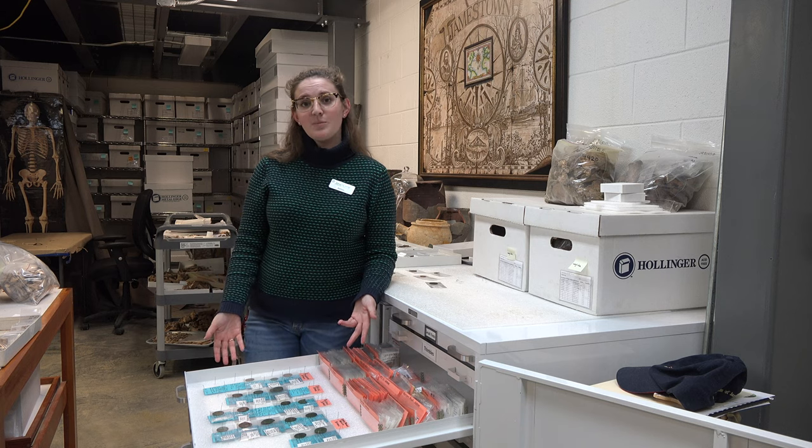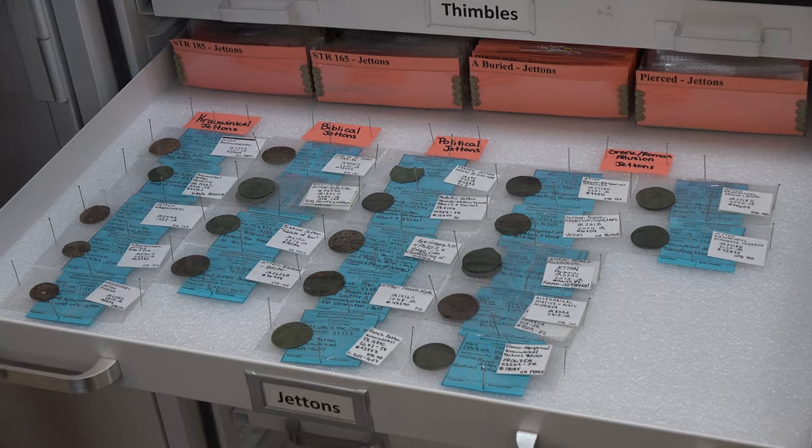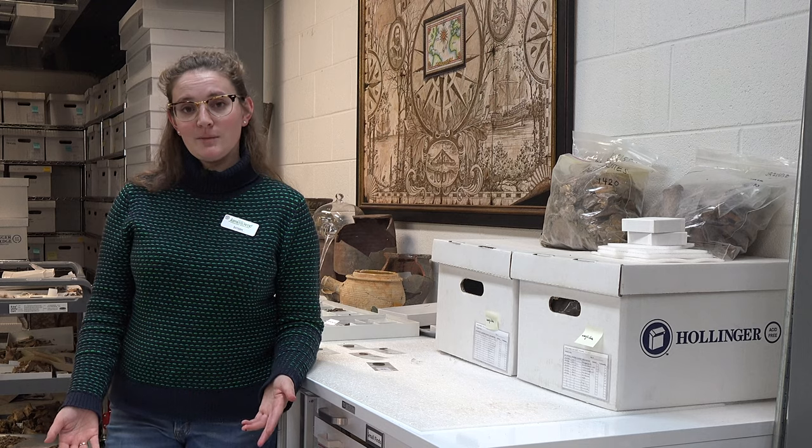The reference collection houses the best examples of each type of Jetton we have here at Jamestown. The goal of this reference collection is to make these Jettons more accessible and easier to access for future research.